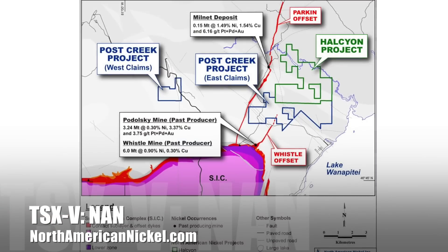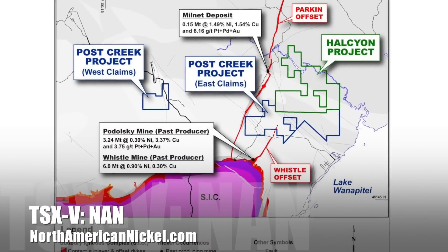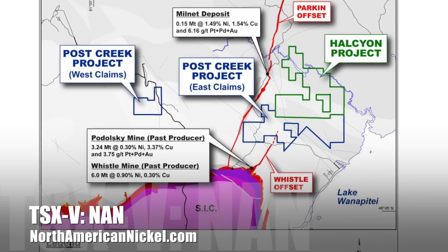We also have a property outside of the Sudbury Basin, at the northeastern margin, called the Post Creek property, where we're going to be basically starting to follow up on some of the geological targets there, where some of the rocks that are hosts for the Sudbury styles of footwall and offset mineralization are developed. So we'll be testing those this year.